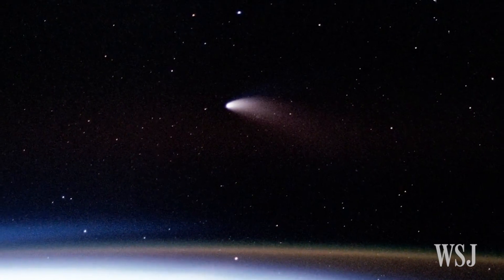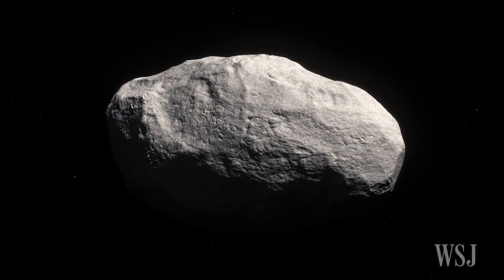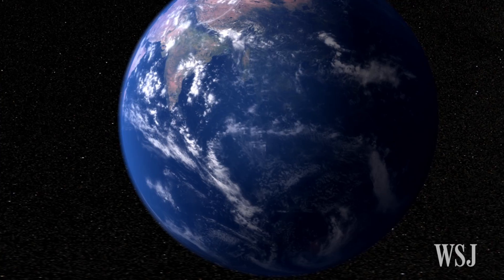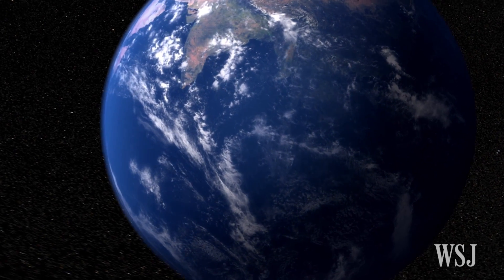By studying the makeup and origins of S3 further, the scientists hope for a better understanding of not only how many objects like S3 might be out there, but also more about the building blocks of Earth and the evolution of the solar system.